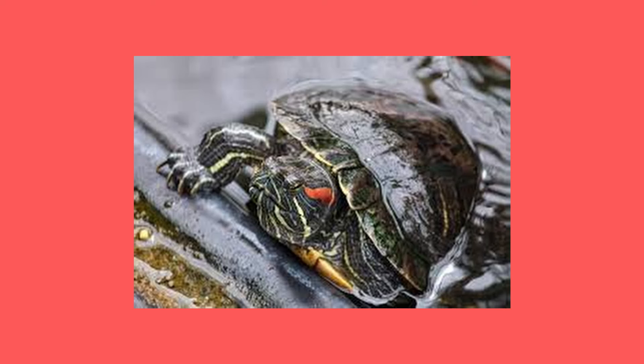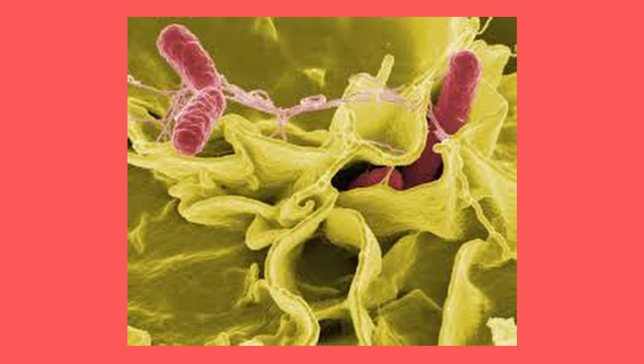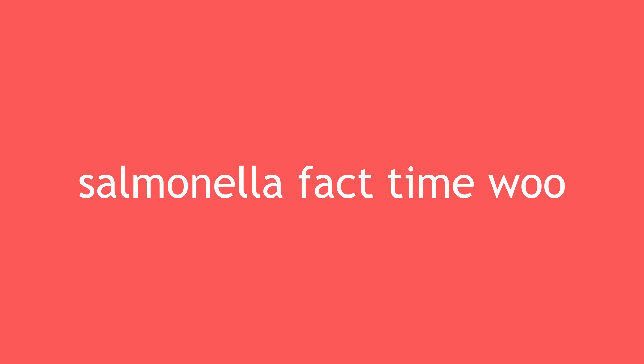This next one is a myth I hear a lot, and it's the reason I have family members who won't handle my pet tortoise — the myth that every single tortoise or turtle has salmonella teeming on its skin, and that by touching it you will catch salmonella and have terrible things happen to you.